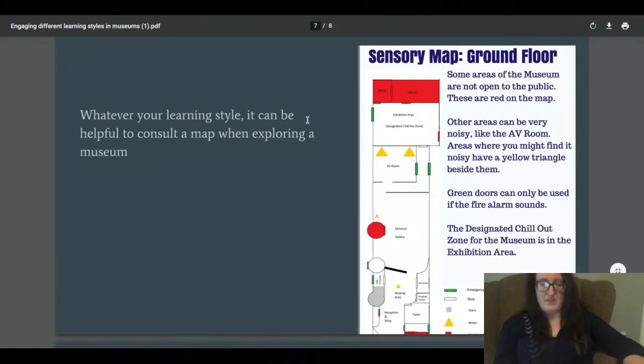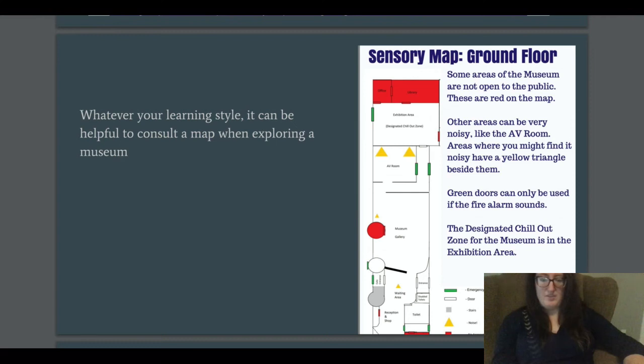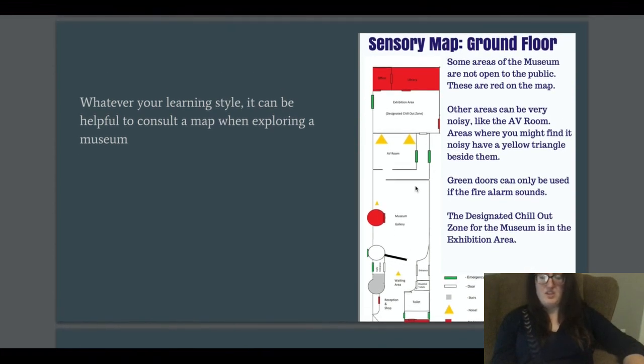Returning to sensory maps — this specific example is from the Museum of Scottish Life Houses, a museum I worked in. The map indicates where there's an AV room, so if you're in a nearby gallery, you'll know you might hear multimedia from there. For some people that's fine, but for others — such as people on the autism spectrum or those who want a quieter space — it's important to keep that in mind for accessibility and making the most out of your visit.